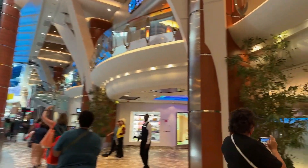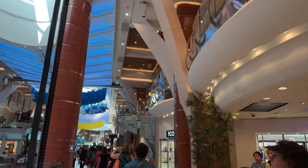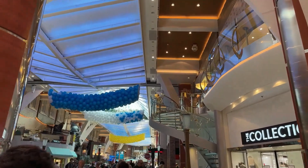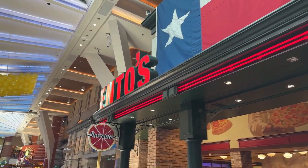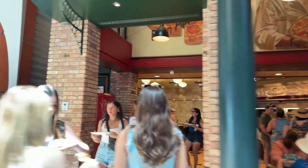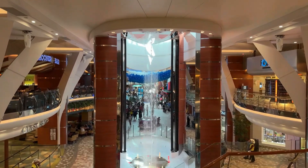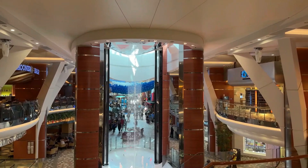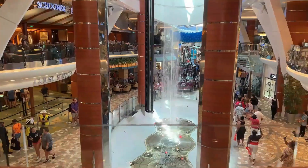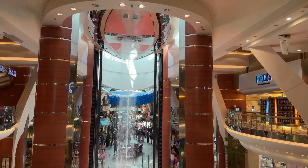Deck 5, starting at the front of the ship and heading toward the back, is the promenade shopping area. It also hosts other areas like the On Air Club — also known as the Karaoke bar — bar and nightclub, Cafe Promenade for a quick bite to eat, Sorrento's Pizza which is arguably one of the best pizzas at sea, the Next Cruise area so you can plan your next Royal Caribbean cruise, and Guest Services where you go if you have any issues. There is also the Rising Tide Bar, which goes from deck 5 up to deck 8 — basically a big elevator with a bar area, so if you want to travel between decks and want a drink, you may consider taking this.